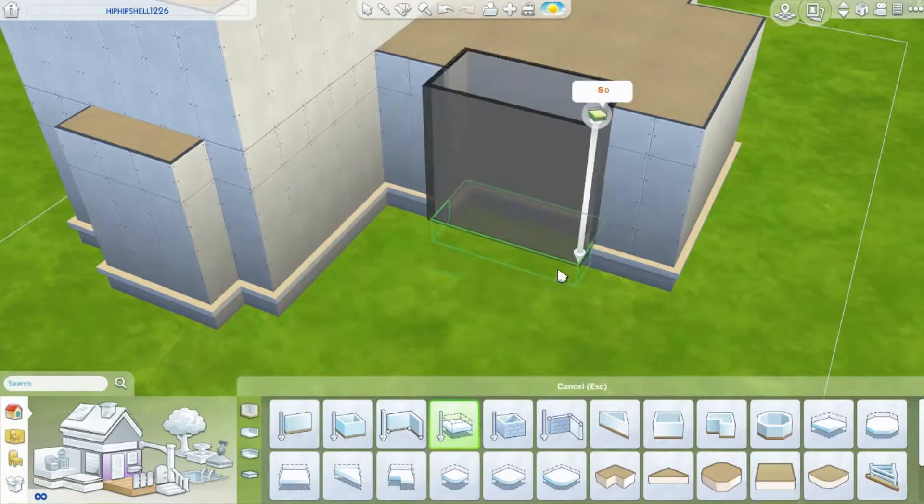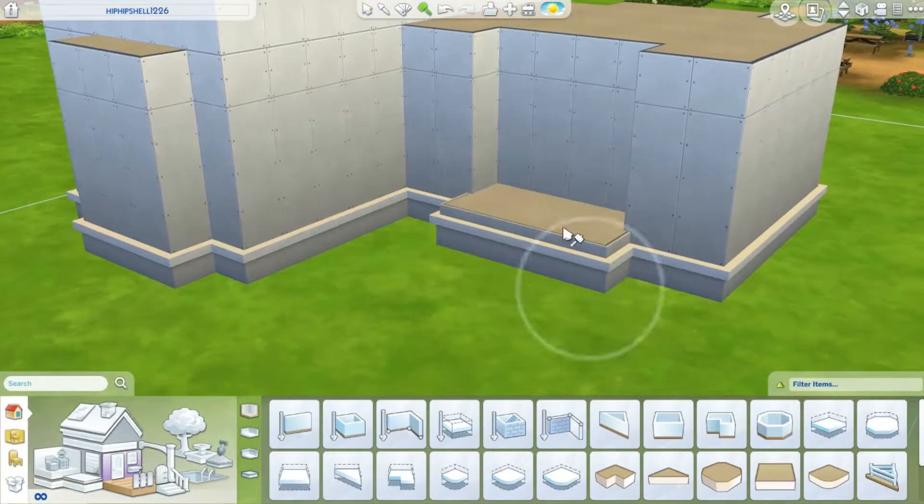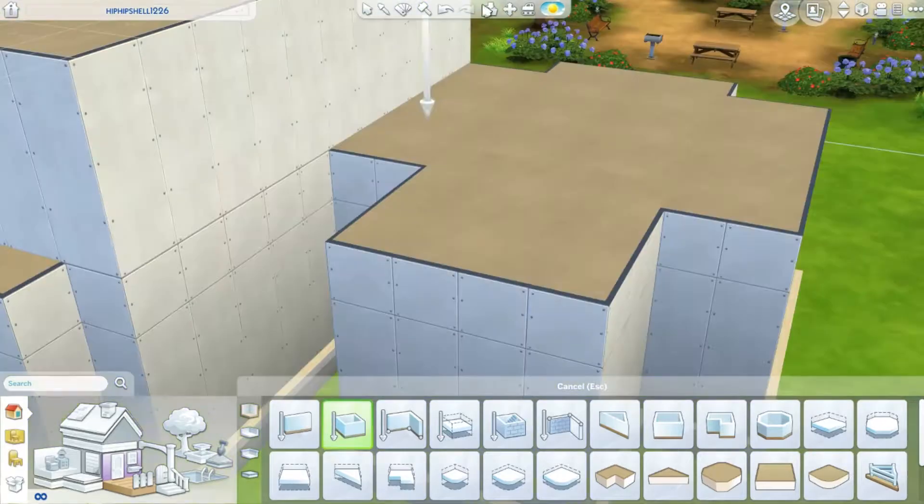Hello everyone, it's Cilliswings here. Welcome to a brand new video in the Sims 4. Today we are doing another build and this is another shell challenge by Hippieprenee.